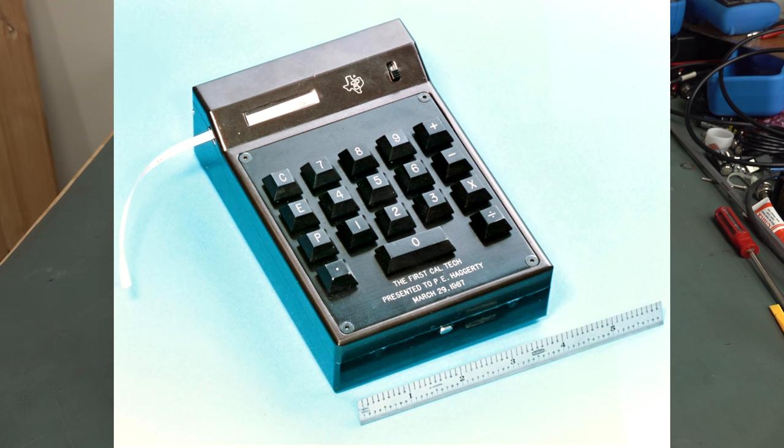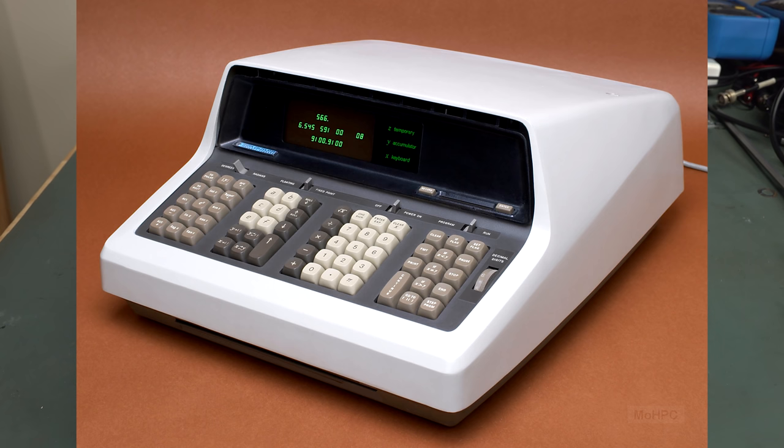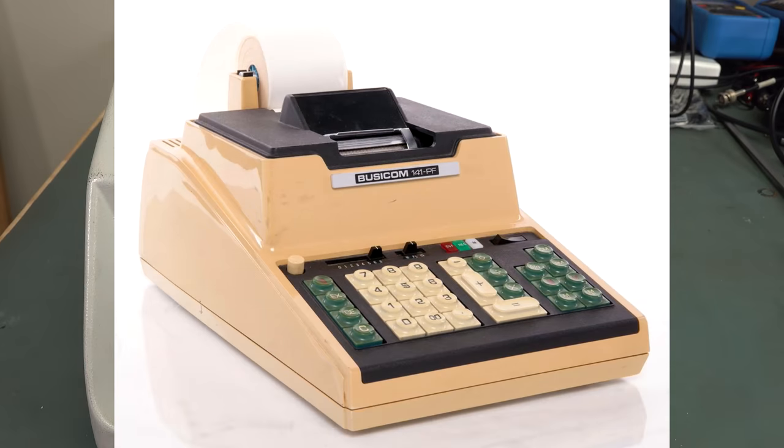It was called the Caltech. And then in 1968, Hewlett-Packard came out with their 9100 electronic desktop calculator. And of course in 1969, Busycom came out with their calculator, and they actually contracted Intel to produce the famous 4004 microprocessor for use in that calculator.